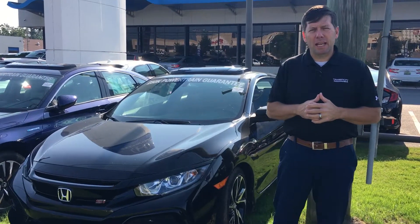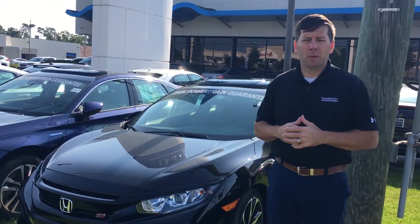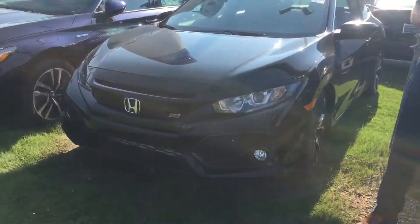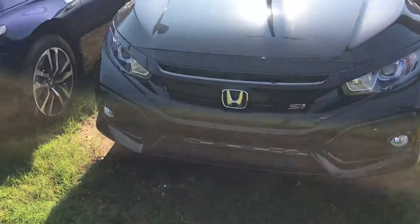Morning Michael, David Confadier here at Tamron Honda. I just want to take a moment to introduce myself and introduce you to this beautiful 2018 Honda Civic Si.